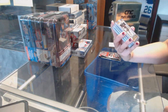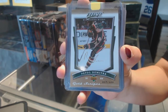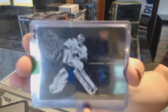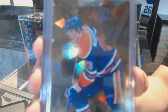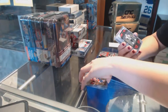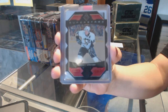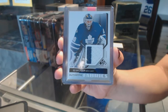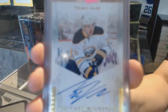We've got an MVP Gold Script numbered to 100 of Pavel Dimitra for the Minnesota Wild. We've got a Crown Royal Crown Jewels of Roberto Luongo for the Vancouver Canucks. A Ryan Nugent-Hopkins Ultra Stars for the Edmonton Oilers. Superstars die-cut for the Pittsburgh Penguins — Sidney Crosby. We've got an authentic fabrics two-color jersey of Ed Belfort for the Toronto Maple Leafs. We've got a private signings auto for the Buffalo Sabres, Thomas Vanek.